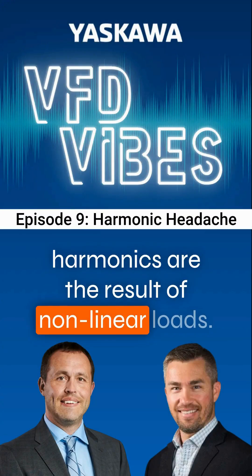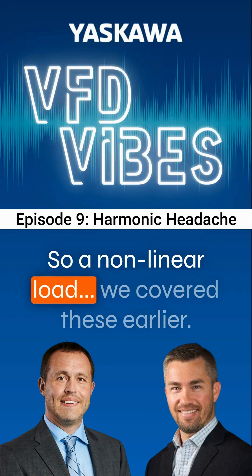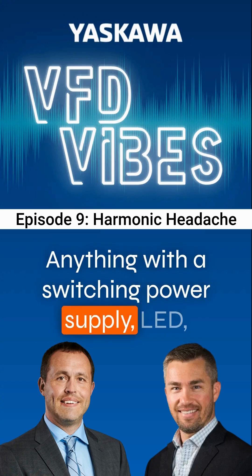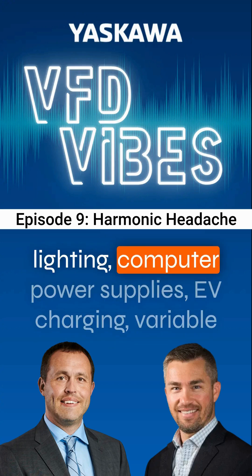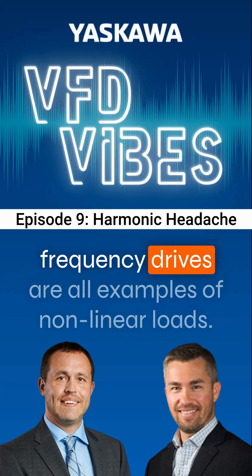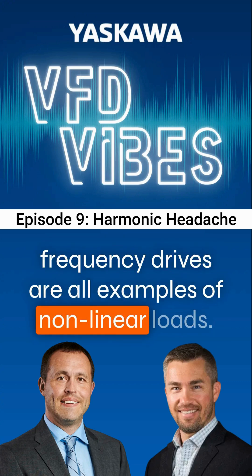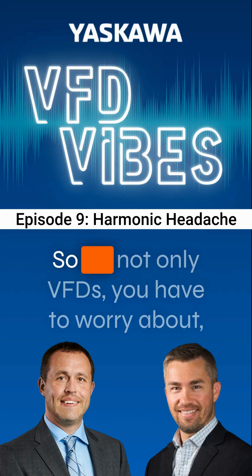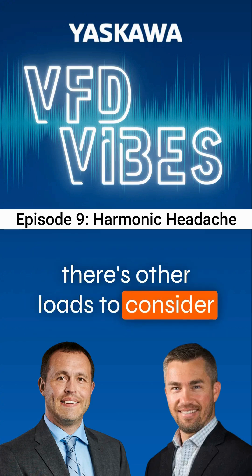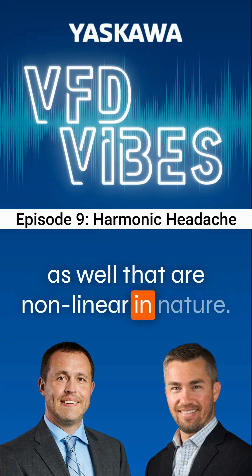Harmonics are the result of non-linear loads. Non-linear loads — which we covered earlier — include anything with a switching power supply: LED lighting, computer power supplies, EV charging, and variable frequency drives. So it's not only VFDs you have to worry about; there are other loads to consider as well that are non-linear in nature.